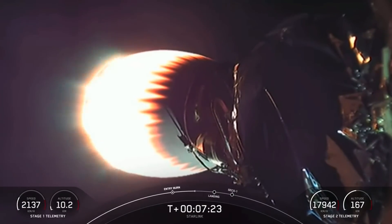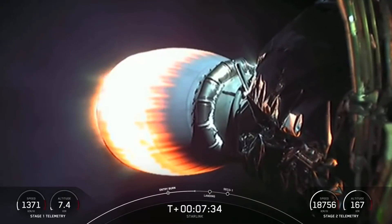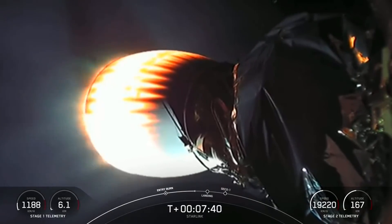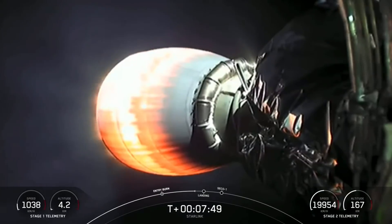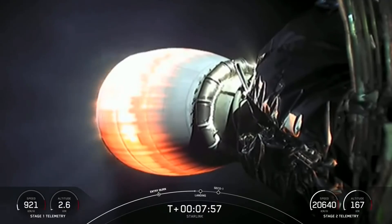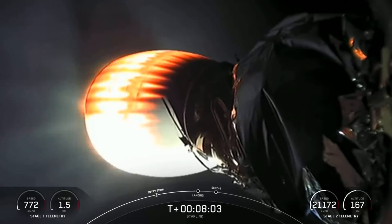We'll be attempting to land on our drone ship, Of Course I Still Love You, which is currently holding position a couple hundred miles off the coast of Florida in the Atlantic Ocean. Everything continuing to look good with the second stage and our Starlink satellites. Stage one landing burn.